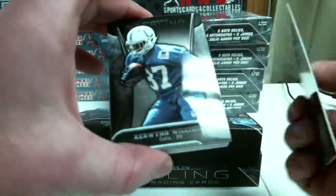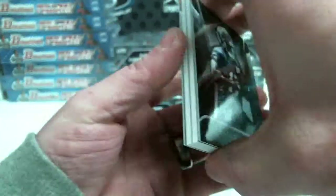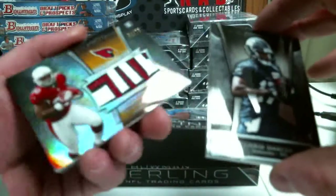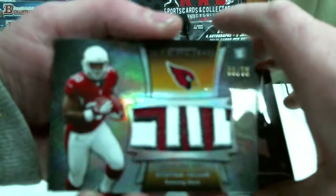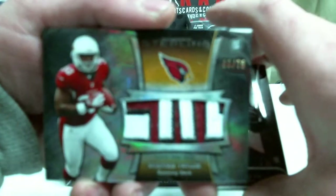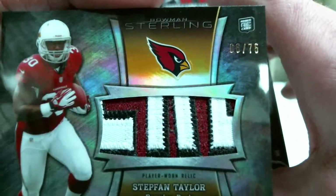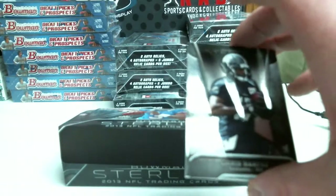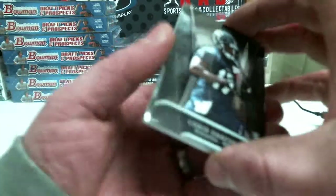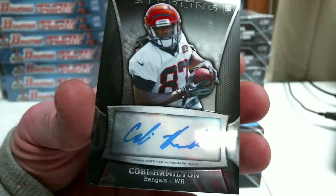Chris Harper, Kerwin Williams, AJ Green out of 99. Oh, nice patch, Stephon Taylor, 66 out of 75. And your auto is Kobe Hamilton.